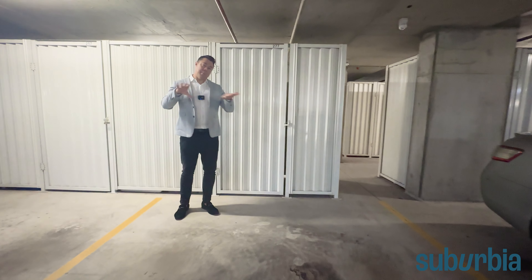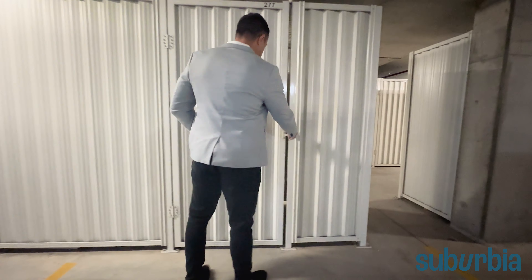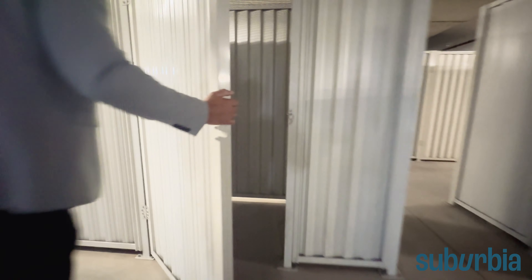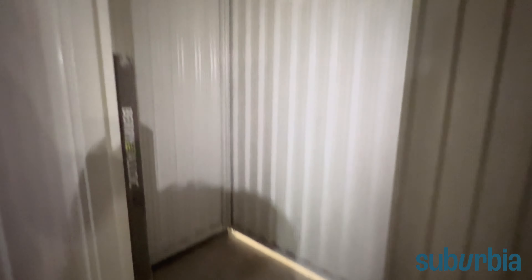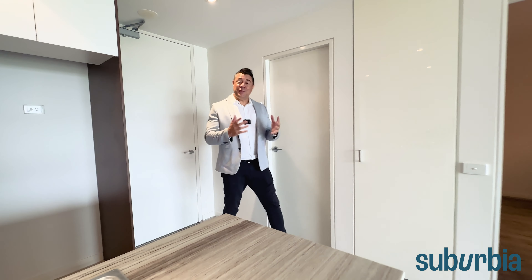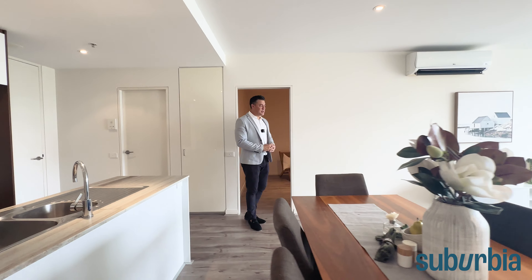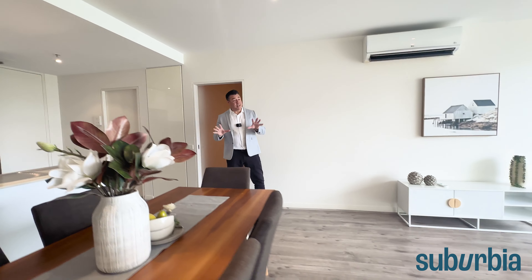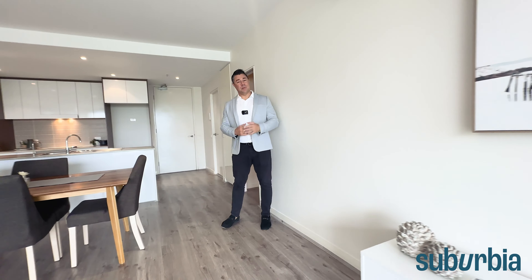Down in the basement, there's one allocated car space nice and close to the lift. They've thought of everything — there are three EV electric vehicle charging stations already in place. The basement itself has entry points from Northbourne Avenue and Goodwin Street to make getting in and out easy, plus lots of visitor car parks scattered across the two basement levels and some on the ground floor as well. Directly behind is your Colourbond storage enclosure with lots of space for all of your bits and pieces.